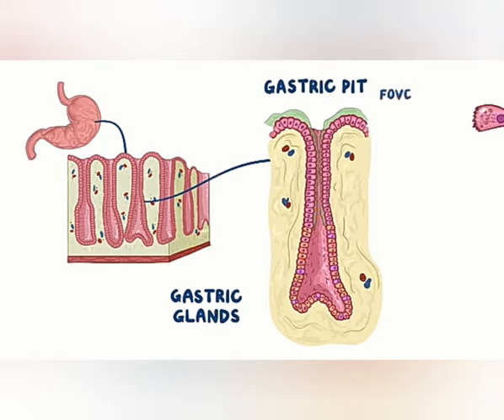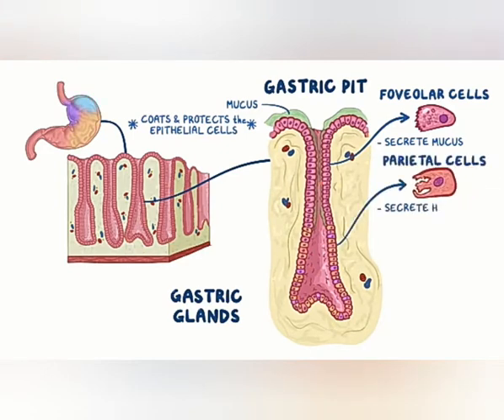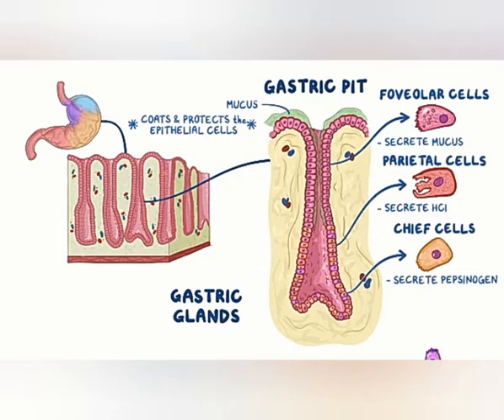For example, foveolar cells, or surface mucus cells, secrete mucus, which is a mix of water and glycoproteins that coats the stomach epithelial cells. With all these digestive enzymes and hydrochloric acid floating around, the stomach and duodenal mucosa would get digested if not for this mucus, which coats and protects the epithelial cells. Within the glands, particularly in the body and fundus of the stomach, are parietal cells, which secrete hydrochloric acid to help maintain the acidic pH in the stomach. There are also chief cells that secrete pepsinogen to digest proteins, and G cells, which secrete gastrin, which has a number of effects, including stimulation of parietal cells.